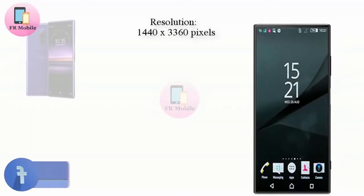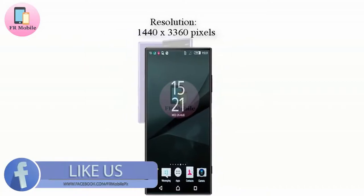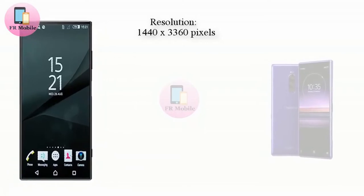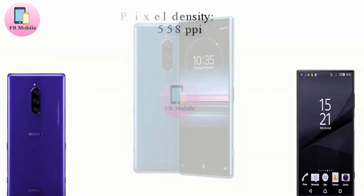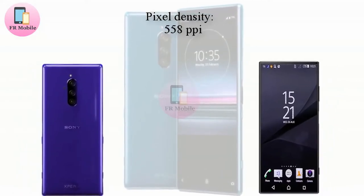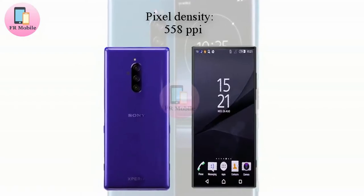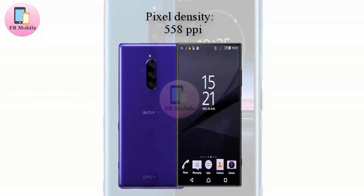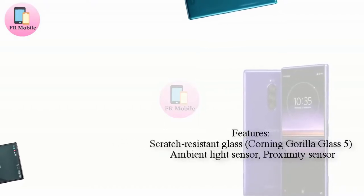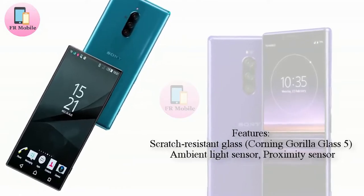Featuring a huge 21:9 OLED display with HDR support — coinciding with the CAD-based renders from months ago — the Xperia 1 marks a big change in direction for Sony's design philosophy. Gone is the 18:9 curved OLED display found on the Xperia XZ3; in its place is a new 21:9 flat OLED panel that supports HDR capabilities and boasts a 6.5-inch diagonal.